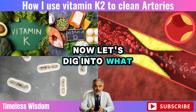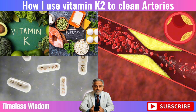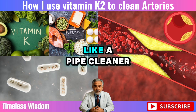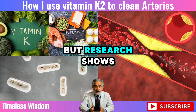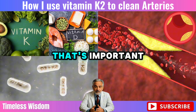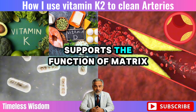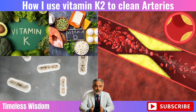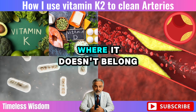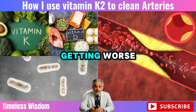Now let's dig into what really matters. Does vitamin K2 actually clean your arteries? Here's the short answer: not exactly. K2 doesn't scrub out plaque like a pipe cleaner, but research shows it can slow the progression of calcium buildup in your arteries. Studies have found that K2 supports the function of matrix GLA protein, the enzyme that helps prevent calcium from settling where it doesn't belong. So while it doesn't reverse plaque, it may keep things from getting worse.